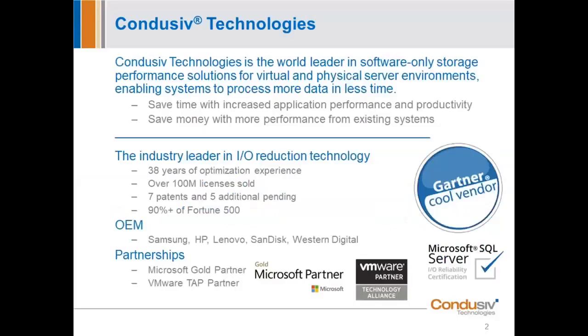I wanted to briefly share a little bit about Conducive and who we are. You may know us from a previous life as the Disk Keeper Corporation. We've actually been in business for 38 years. Disk Keeper was the world's preeminent disk defragmentation software product, having sold over a hundred million licenses. We rebranded the company in 2012 because the world changed.